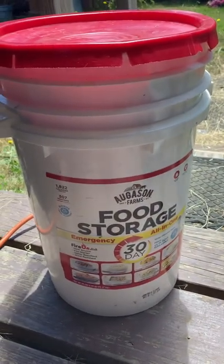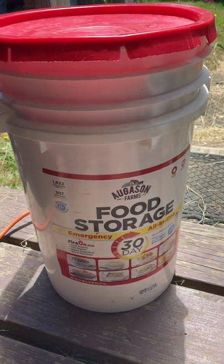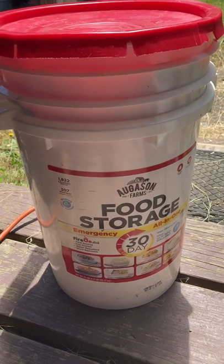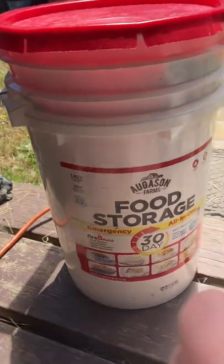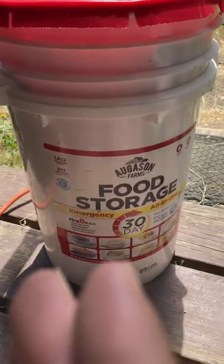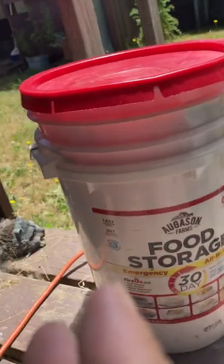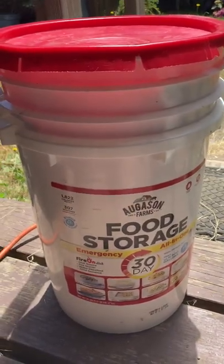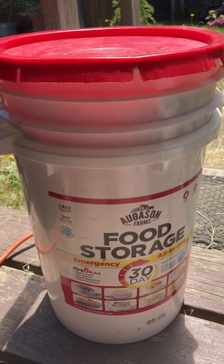GNC protein powder — or a weight gainer actually is better because you get all the calories. It doesn't cost a whole lot, and if you buy one of these and some weight gainer or some Campbell's soup, you're good to go.